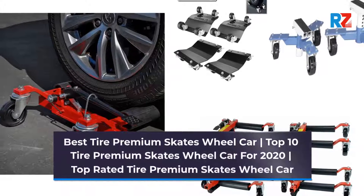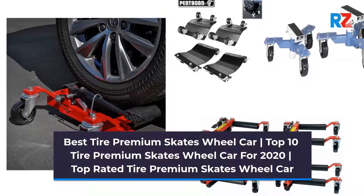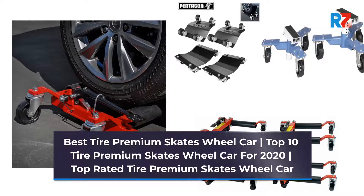Best Tire Premium Skates Wheel Car. Top 10 Tire Premium Skates Wheel Car for 2020. Top Rated Tire Premium Skates Wheel Car.